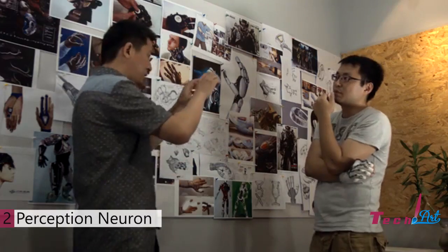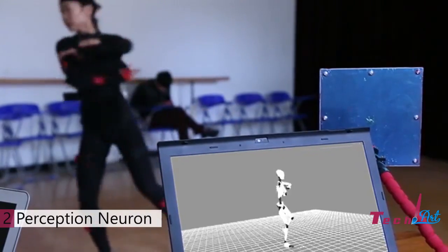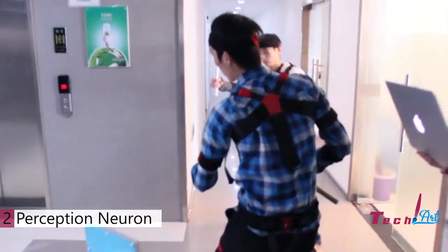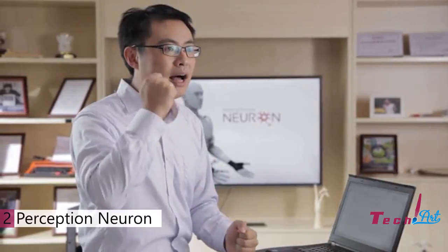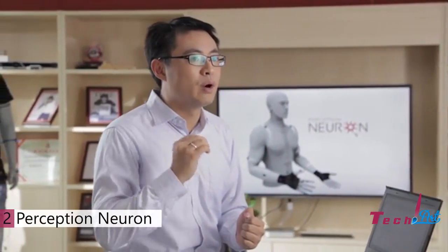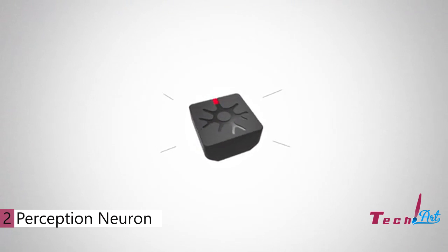A year ago, we broke this barrier with our first commercial product. Perception Legacy was a completely wireless motion capture system, allowing use freely in the real world, unhindered by wires or cameras. But we wanted more — we wanted the ultimate motion capture system that anyone could pick up and start using right out of the box. And so Perception Neuron was born.